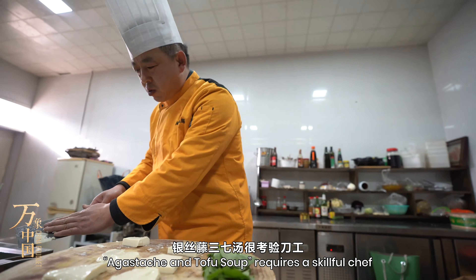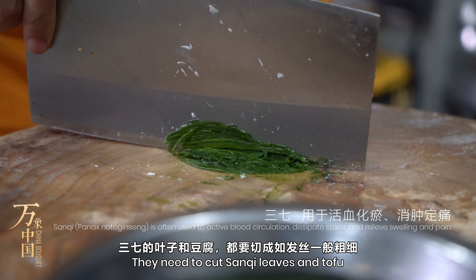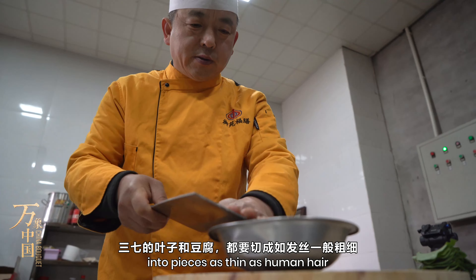Agastache and tofu soup requires a skillful chef. They need to cut sanchi leaves and tofu into pieces as thin as human hair.